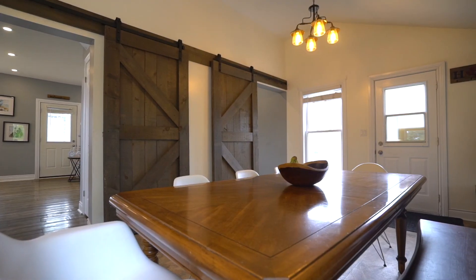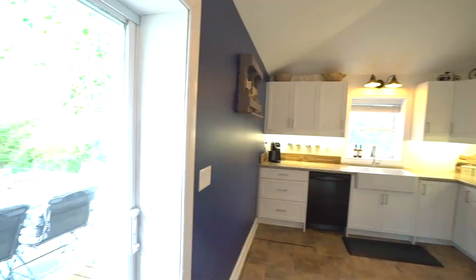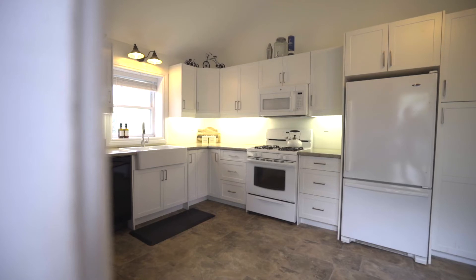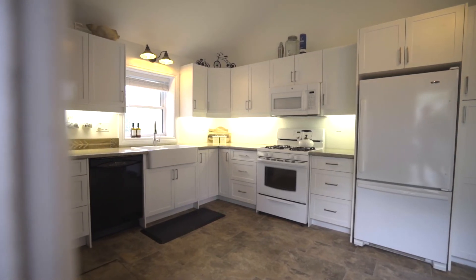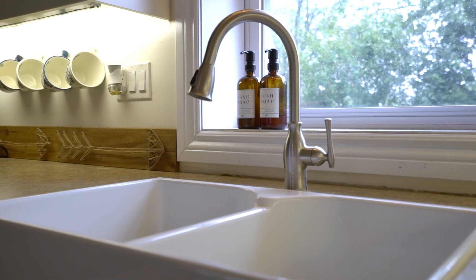Coming off the living room, you'll realize that you've got a huge dining space to host your friends as well as your family. What we can't forget about though is this great kitchen. You've got updated white shaker cabinets, updated appliances, as well as a farmhouse sink to give you an open concept feel while you're entertaining and cooking for your friends.